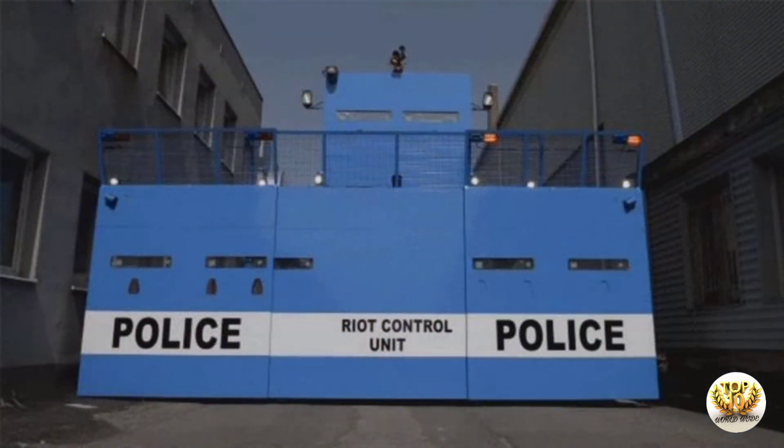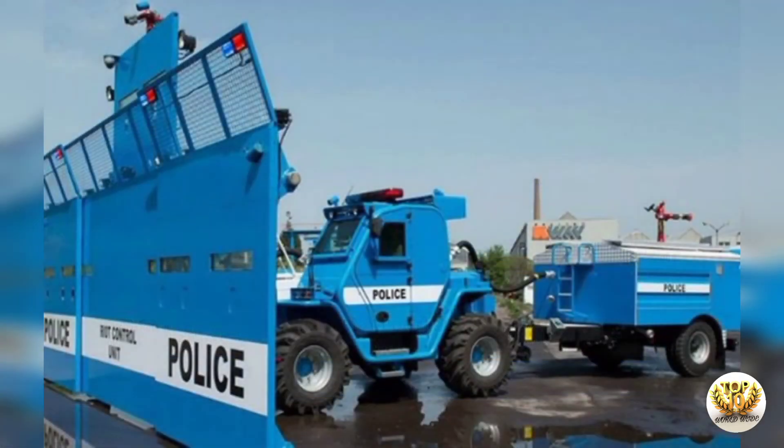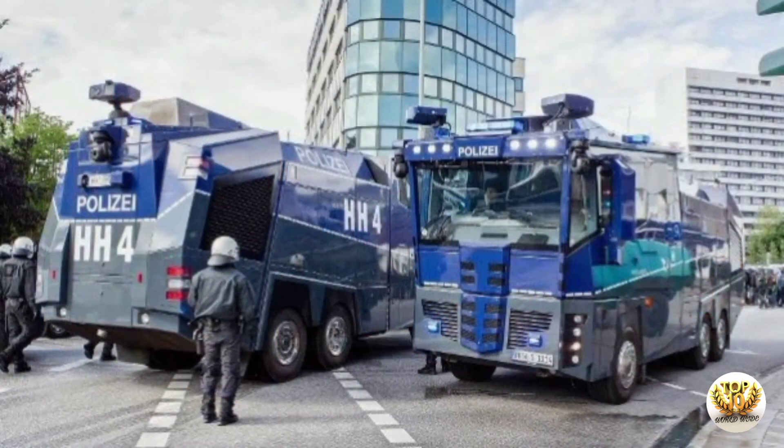In this case, retractable means the wall can reduce its width to fit down narrow roads. Not only is the wall retractable, but it also features a water cannon, small openings for riot police to fire shots through, and a camera on top that allows vision from the driver's cab and potentially remote piloting.